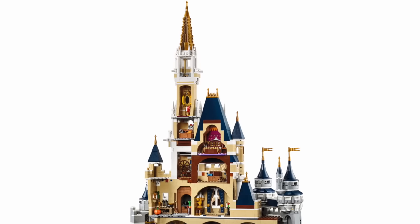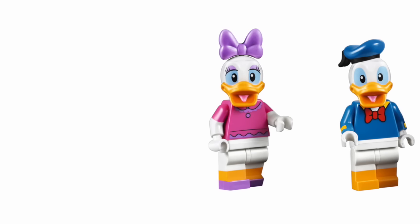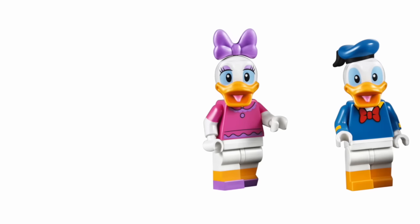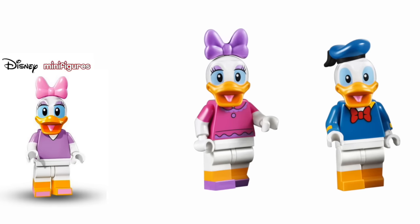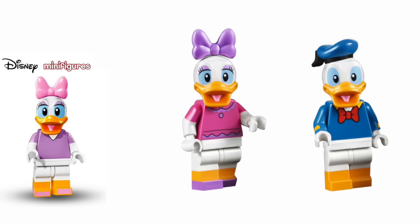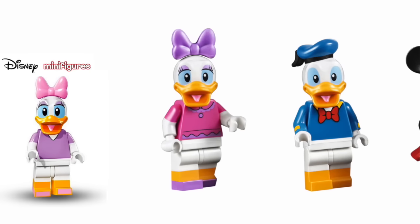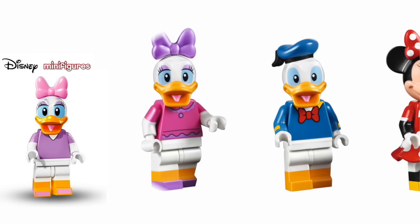What also comes with the castle are these really interesting new variants of our Disney minifigures. We've been collecting these in the latest series of blind bags, but these are different. Daisy has much more detail on her top — little ruffs around the neckline, a button, the lower hem, and on her feet that printing goes all the way around, completing the circle of Daisy's feet.